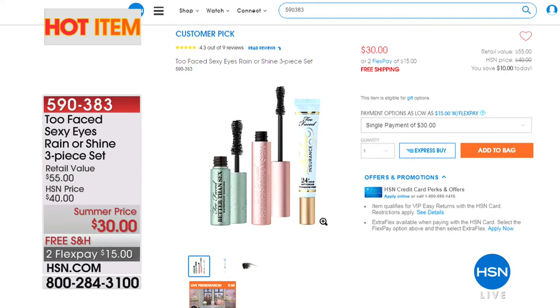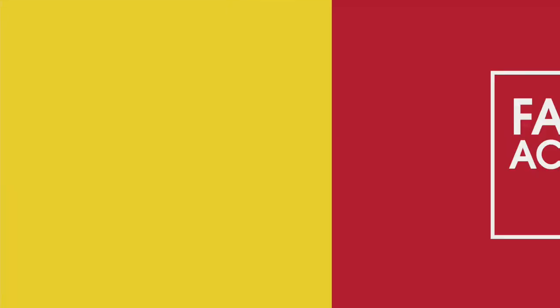The magic is really in the mascara in this set. It's on a summer price — it would normally be $55. We've taken $25 off the retail, with two flexible payments and free shipping and handling. $15 gets it home. What we love so much about Better Than Sex Mascara, in either the original or the waterproof, is that it gives you thicker, longer, more luxurious lashes. It's great to try it or just to stock up, because you've got to replenish mascara every couple of months.